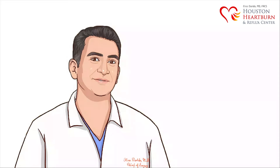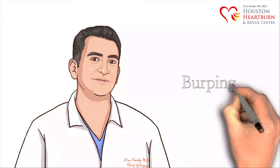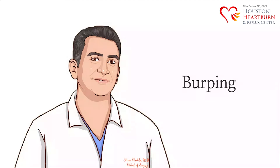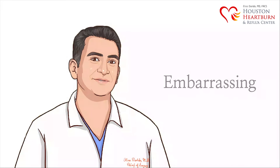Air can travel up from the stomach through the esophagus, and it often results in burping and belching. Most patients who suffer from acid reflux disease say that they suffer from excessive burping and belching, which at times can be embarrassing, unpleasant, as well as uncomfortable.